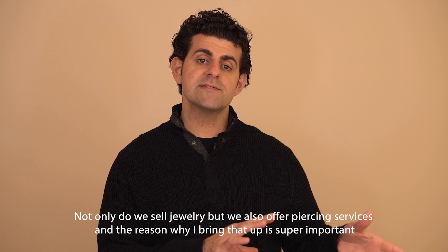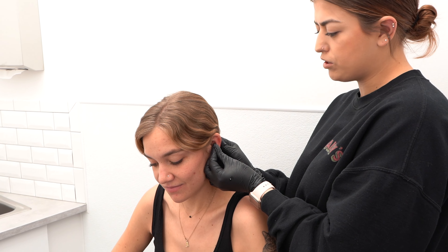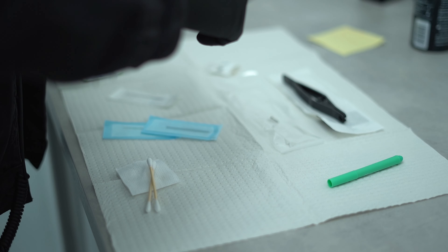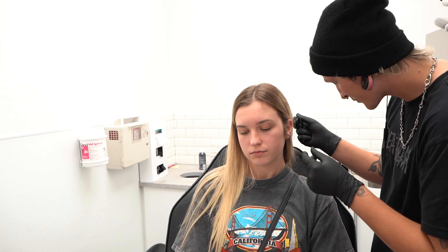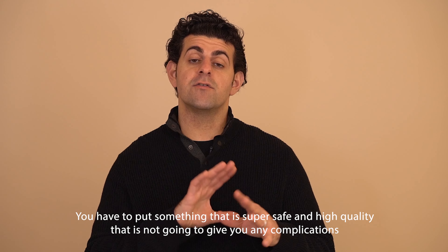Not only do we sell earrings, but we also do piercings. The reason the piercing aspect is super important is that when it comes to piercings, not only does every piece of jewelry have to be sterile and clean, it has to be extremely high quality. It is very important when you're putting an initial wound in someone's body intentionally — which is a piercing — that you use something that's super safe and high quality, so it's not going to give you any kind of complications.